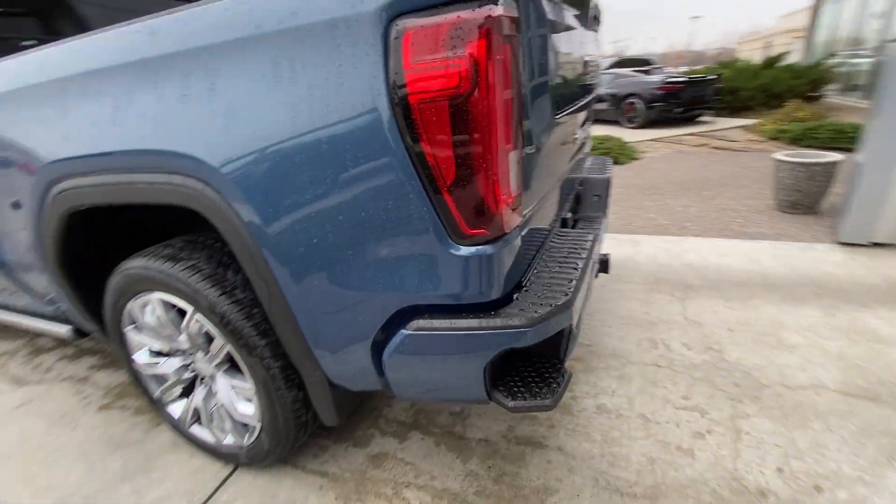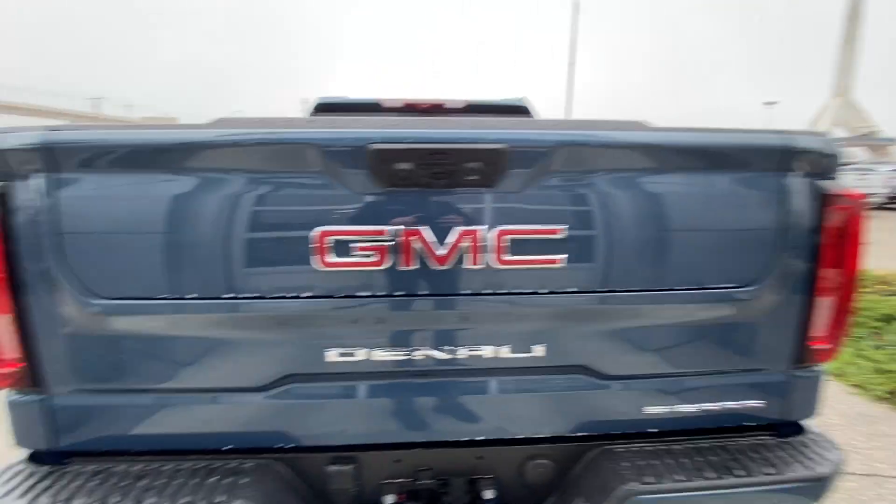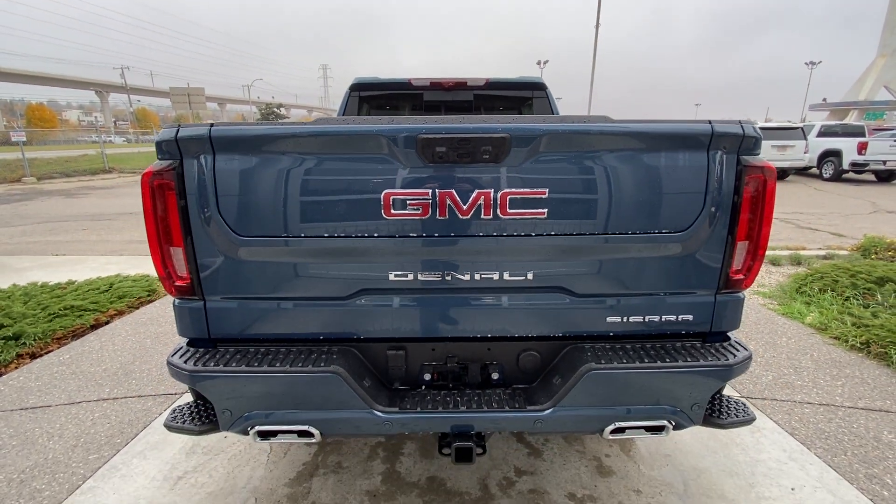Around the back of the vehicle, we have side steps built into both sides of the bumper, twin-comb-tipped exhaust, and a towing package installed. Sierra, Denali, and GMC badging can all be found on the Multi-Pro tailgate.